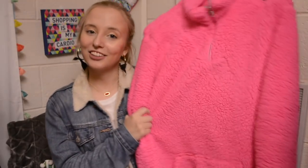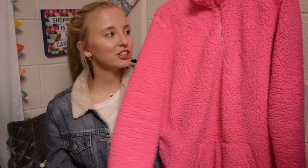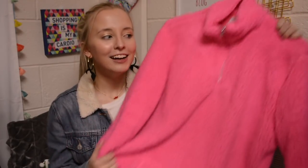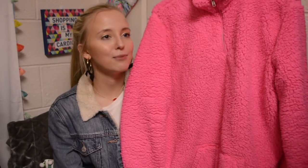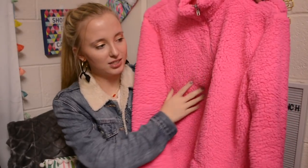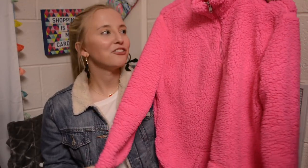So the next item is another one that was in my 2017 favorites video, and it's this neon pink Sherpa from Walmart. It is from Walmart and it was only $7, but they don't have them online. So I definitely recommend that you run to your Walmart and look for their Sherpas. It's so soft and warm, and like I said in my other video, it's one of my favorites this year.